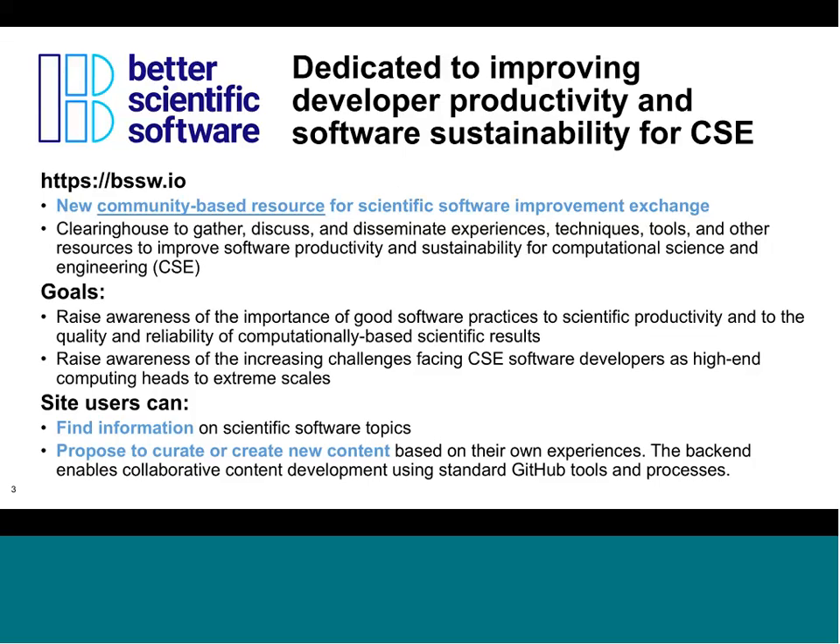Our goal is for this site to enable people to find information about particular scientific software topics, and also to encourage the community to propose and participate in the site — that is, to propose to curate or create new content based on their own experiences. We'll explain how that can happen using our back-end GitHub repository and standard GitHub tools and processes.